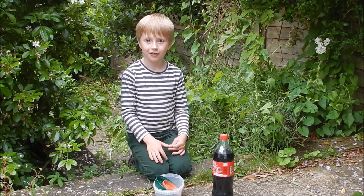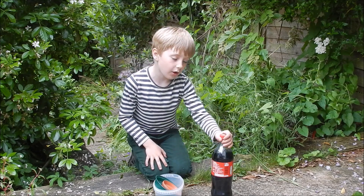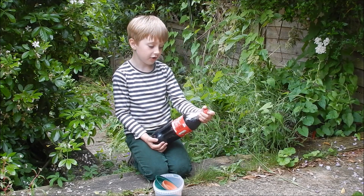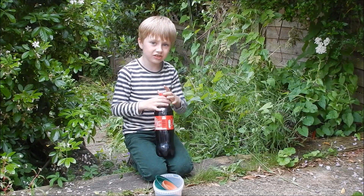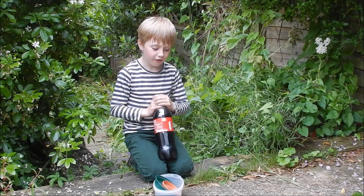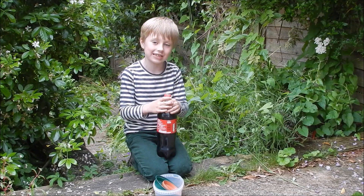Let's have a look at the science. Why might this work? Because Coca-Cola is sweet and it smells nice, slugs will be attracted to it. But since it has citric, carbonic and phosphoric acids in it, it means that when the slugs drink it, they'll die.